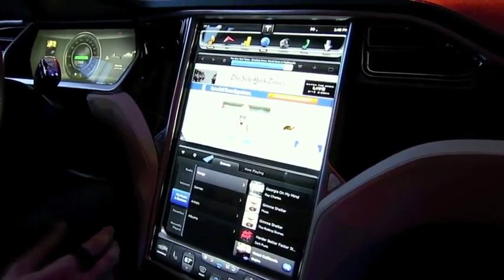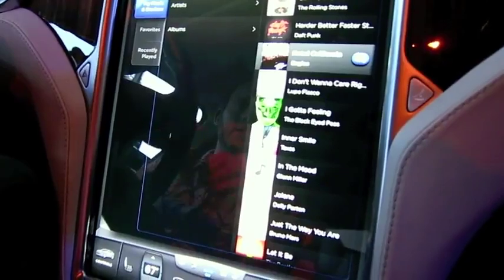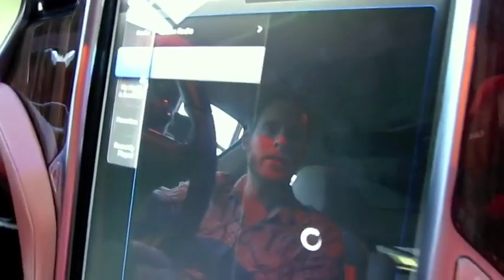This is our media player — think of this as your universal media player. We've got a bunch of different sources: traditional radio, satellite radio, AM, FM. The internet is where it really shines — we've got a couple of partners there: TuneIn and Slacker. Let's just go to Slacker for a second.